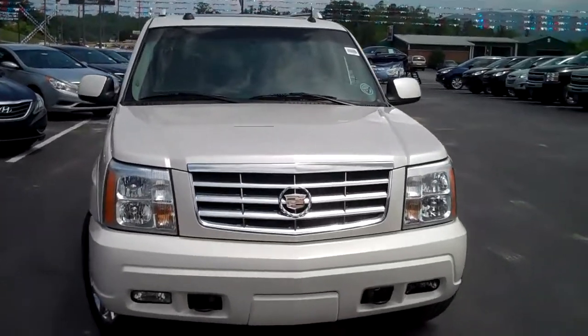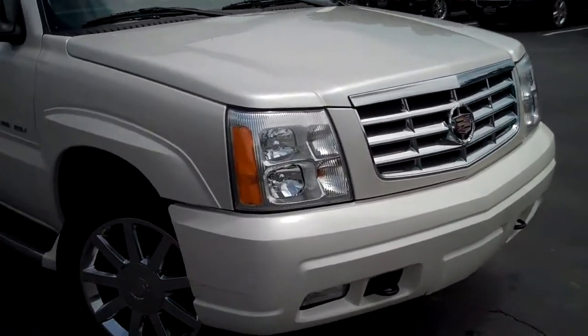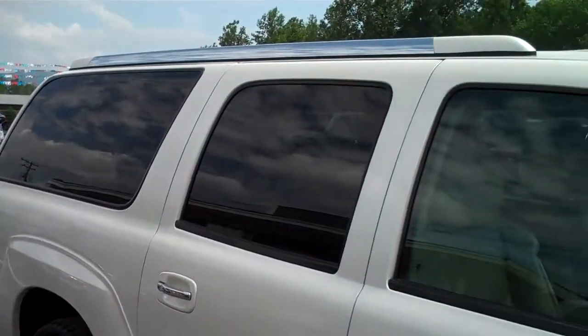This is a 2005 Cadillac Escalade. It's got pearl white in color, fog lights, chrome wheels, running boards, and Goodyear tires.